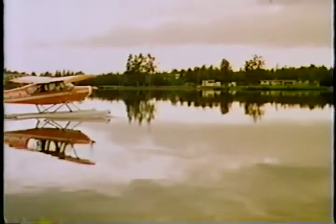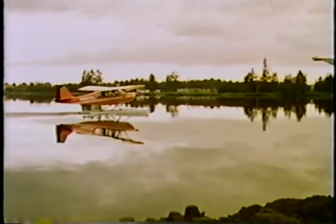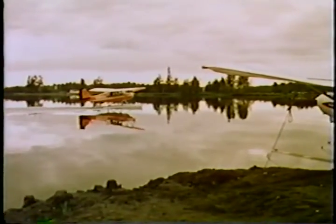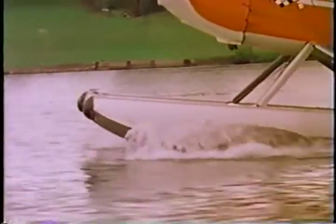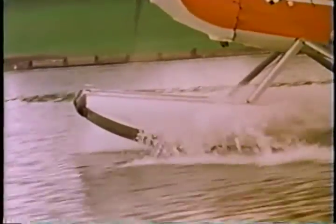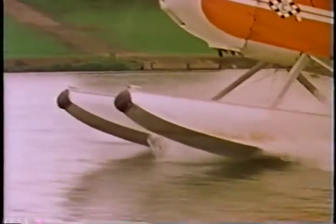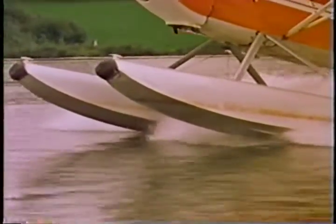Taxi a float plane very slowly or quite fast. A slow taxi does not create a bow spray which can damage the prop. As the throttle is smoothly opened and the aircraft picks up speed, spray increases at the bow of the floats. The stick is held all the way back, and the bow of the floats lifts out of the water as you move on to the step. The spray line is definitely back of the propeller.